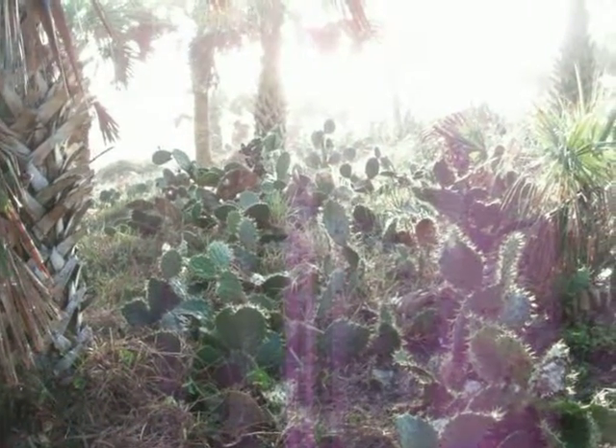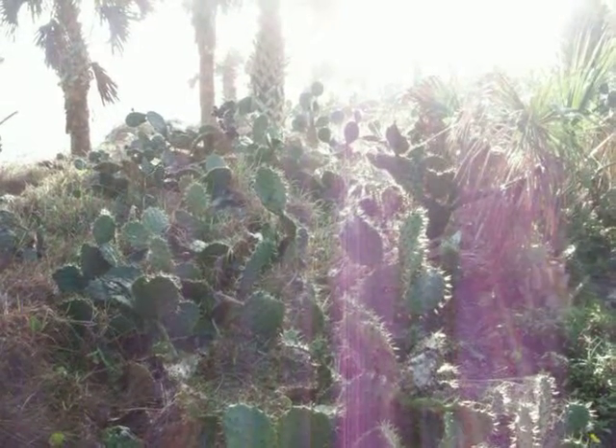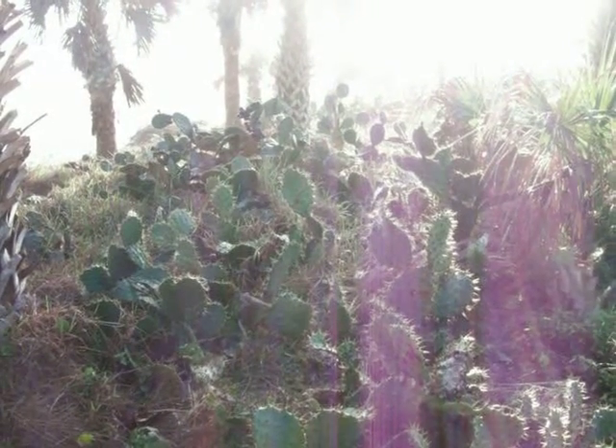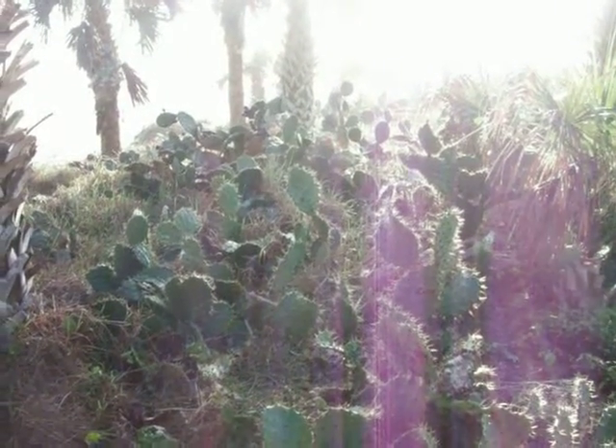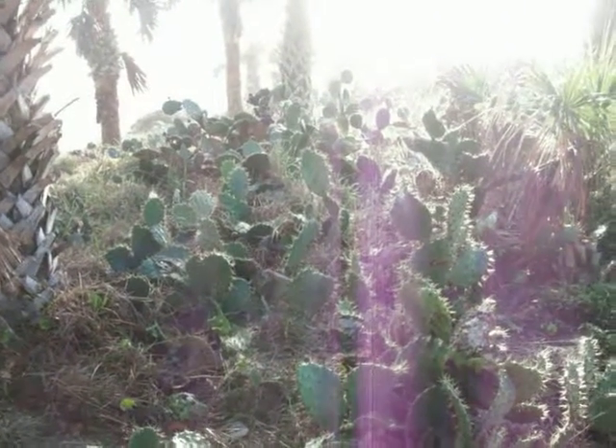I just wanted to quickly show you another one of the cactuses that grow along the east coast. This is a version of the Opuntia, or prickly pear. I'm not sure exactly what variety this is — there's probably a hundred different varieties — but these are naturalized along the north Florida coast, into Georgia, coastal Georgia, and South Carolina, southern South Carolina. And they do really well in zones 8, 9, and 10.